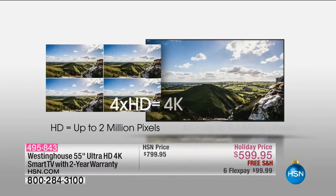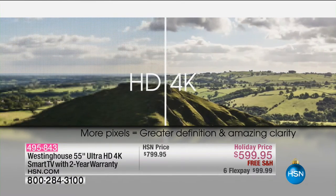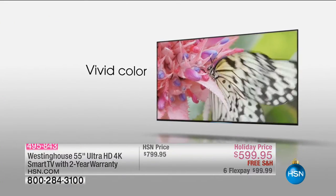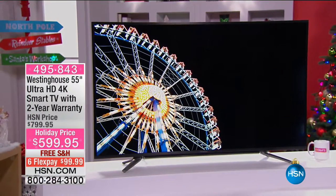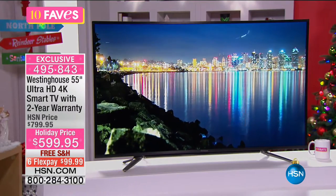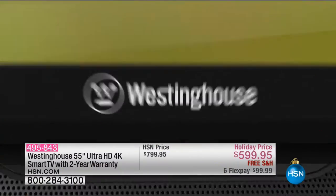If you've been out TV shopping lately, they are very expensive, and that's one of the reasons most people don't have an ultra high def 4K TV. You never see them for this price of $599.95. Even at HSN, that's usually not our price, but it is today. You've got free shipping and six flex payments, so you can get this home for about $100. This is the lowest price we've ever offered this kind of television.